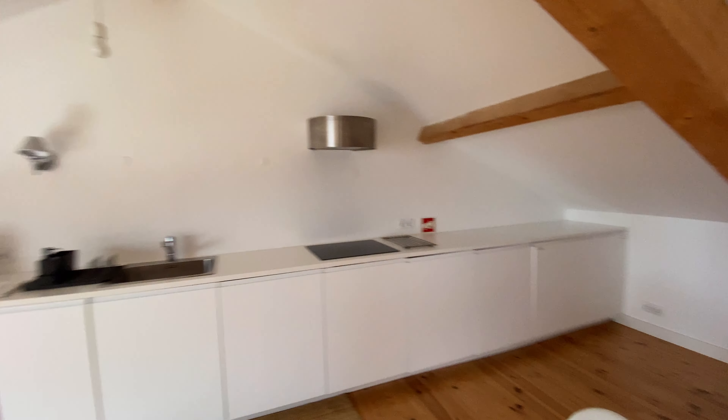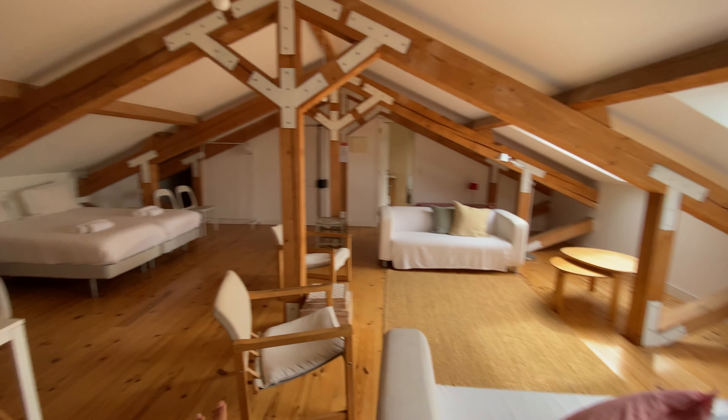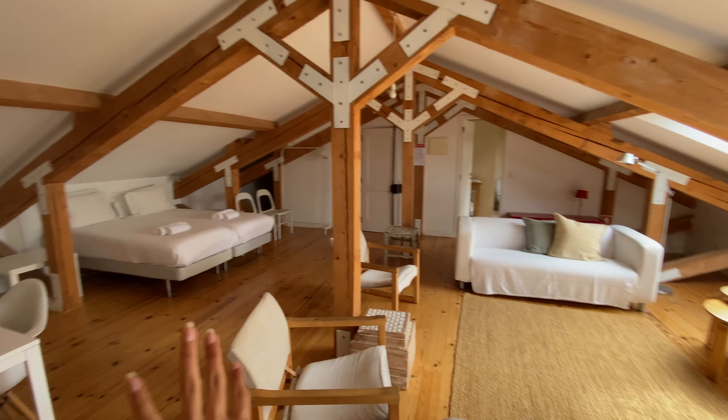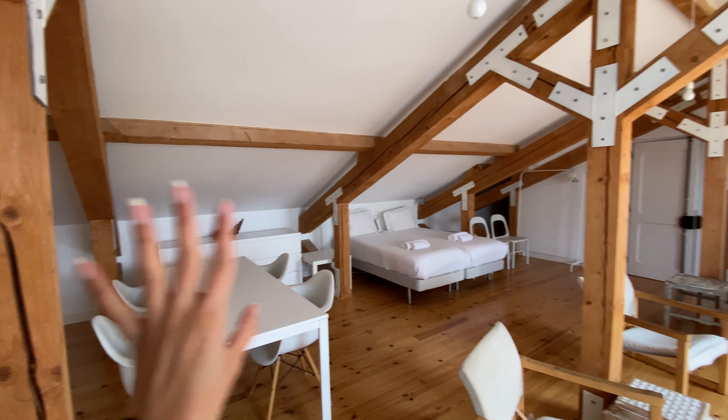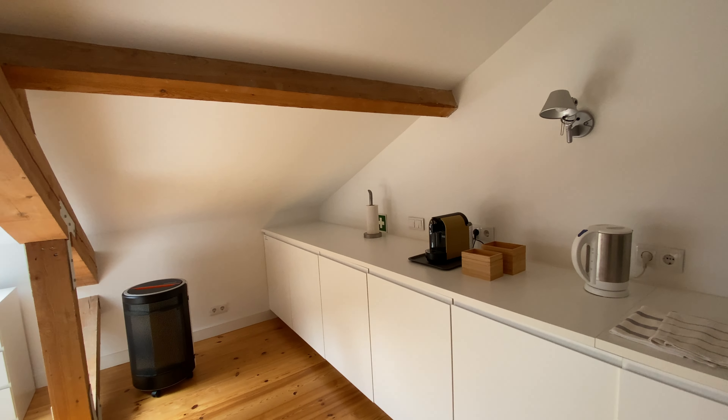And we have the kitchen area here. It's really cool — if you are cooking over here and talking to your guests or the person you're going to live with, everything is open space. It's really nice, so you can actually live the apartment as if it were one.